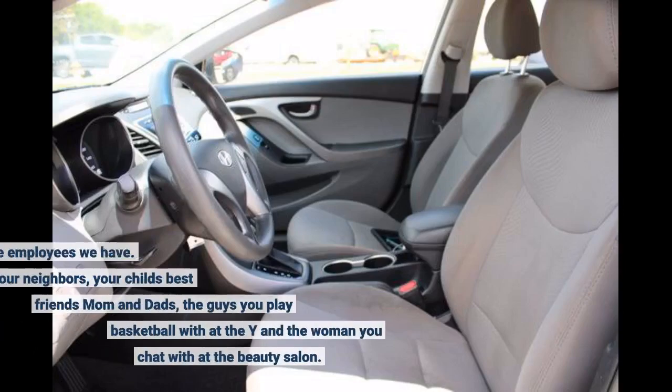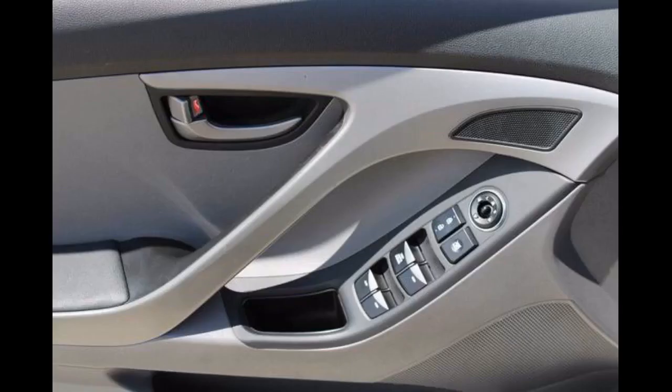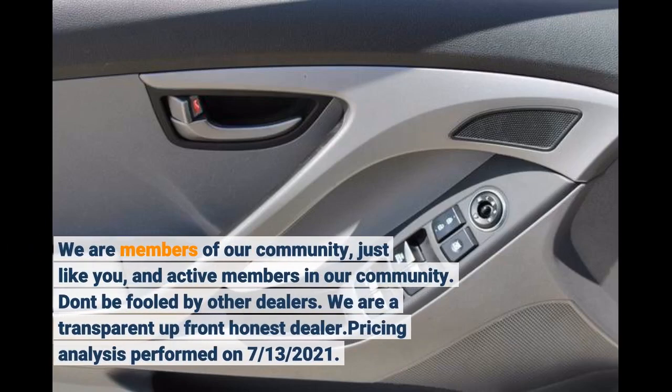We are proud of the employees we have. We are your neighbors, your child's best friend's mom and dads, the guys you play basketball with at the Y, and the woman you chat with at the beauty salon. We are members of our community, just like you, and active members in our community. Don't be fooled by other dealers — we are a transparent, upfront, honest dealer.